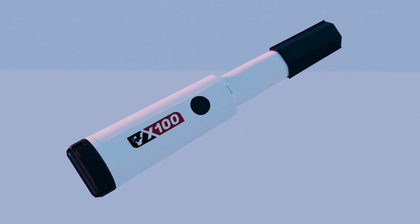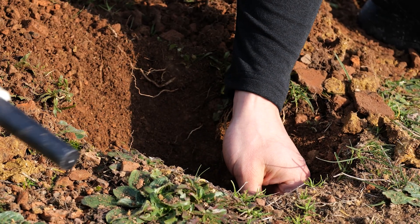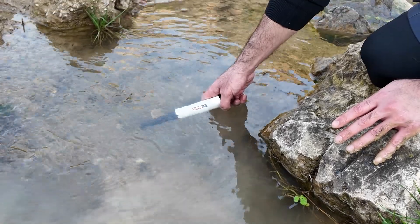The Pinpointer VX100 is also included — a pinpointer tool for pinpoint accuracy when locating small targets during excavation.